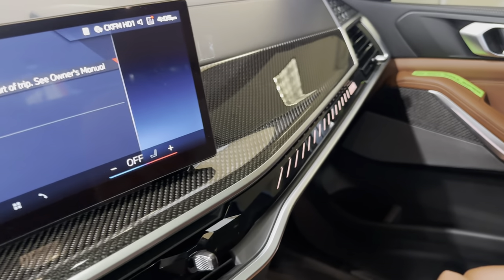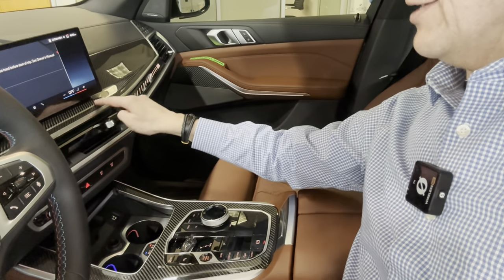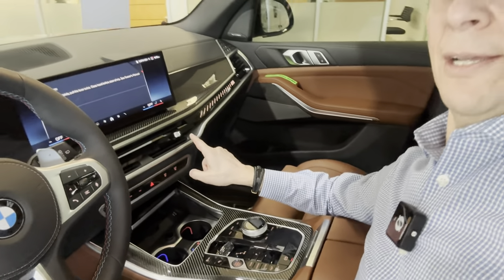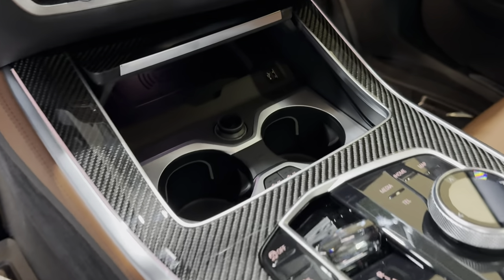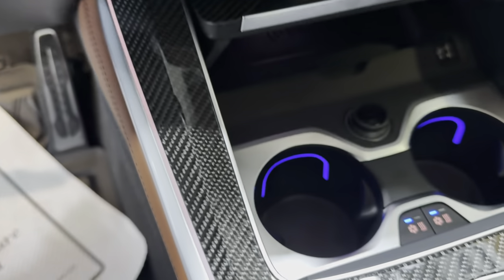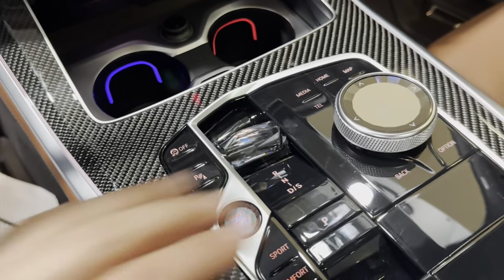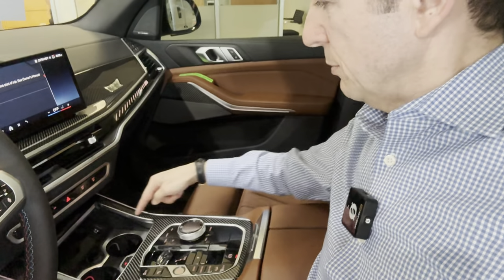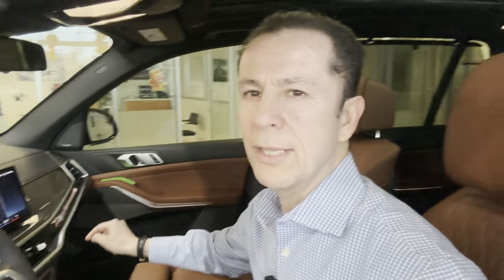They've changed everything. We also have carbon fiber interior right here and above. There are no more buttons for air conditioning, which makes it nice and clear. You close this for cup holders and open it up for cup holders. We have a crystal gear shift right here, and crystal on the start button. Carbon fiber on the trim on top — it's about $400 on this car, normally about $1,000, but because it's an upgraded car it costs less. It does have carbon fiber mirrors and 22-inch black wheels with red calipers.